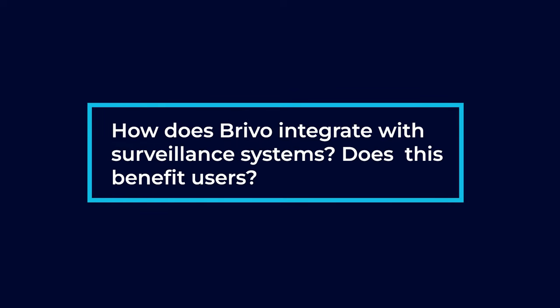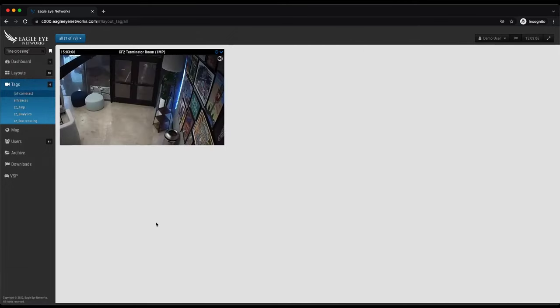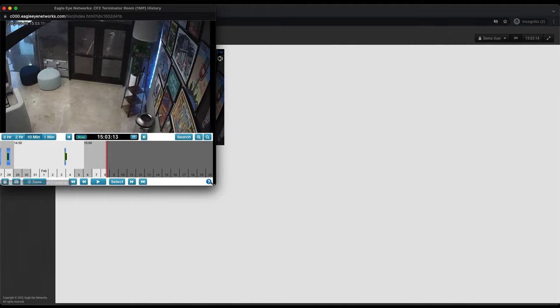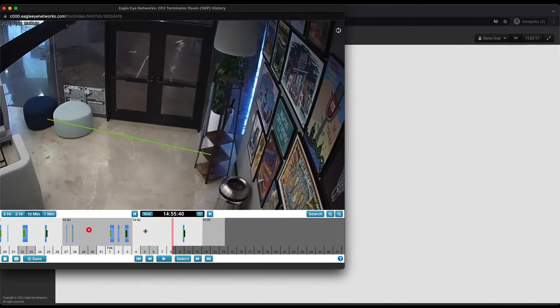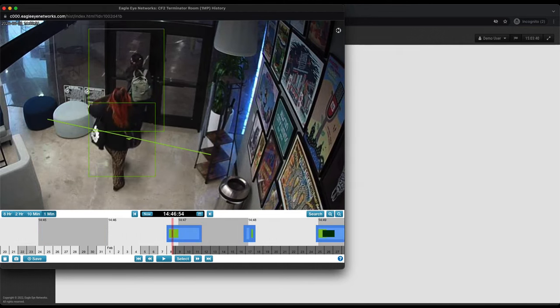How does Brevo integrate with surveillance systems, and does this benefit users? Brevo integrates really well with a camera company called Eagle Eye. What this allows it to do is, if we have a camera looking at the door where the card reader is, we're able to associate a video clip along with the activity log. So imagine you walk up to a door that has a camera and a card reader. You present your credential to get into the door. When you log into the Brevo system, you're going to see the activity log of you presenting your credential to the door, and there's also going to be a video clip from the camera above it that shows you walking in.